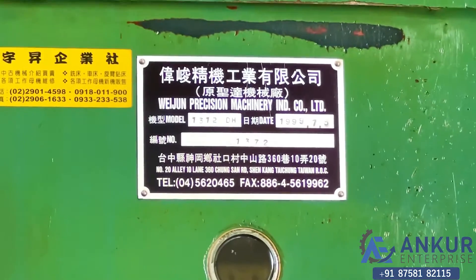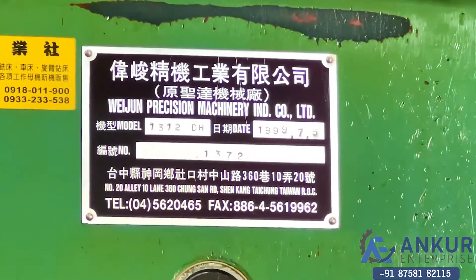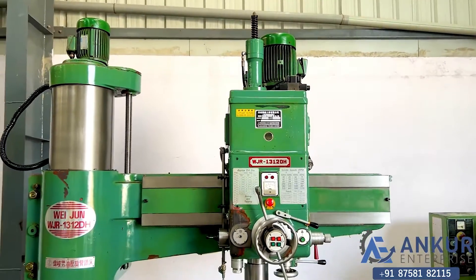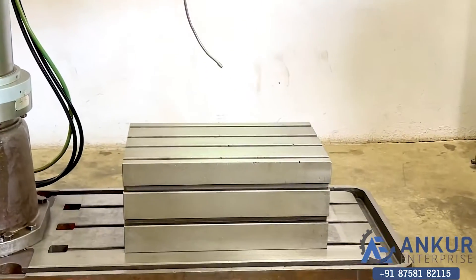It's Waijun Precision Machinery Industry Country Limited, and the year of manufacturing is 1999. It's made in Taiwan. The machine is complete with its box table.